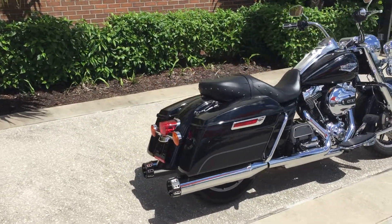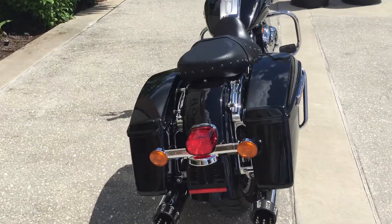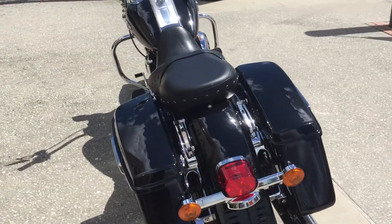Take a look at the back — it does have the detachable hardware on it. Maybe you want to add a backrest for your significant other.